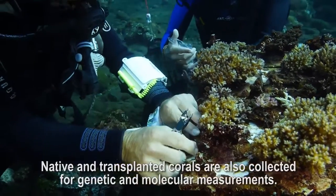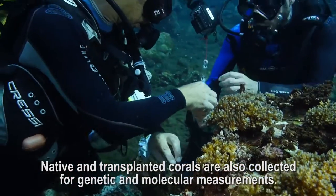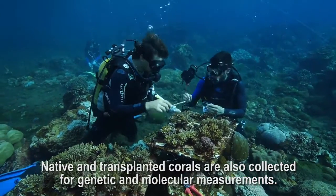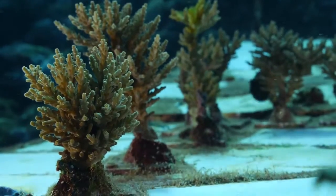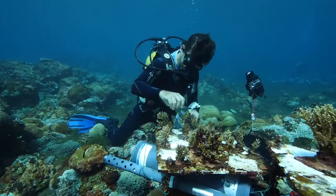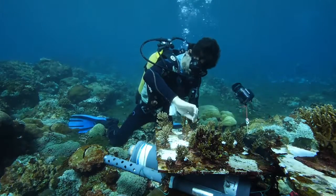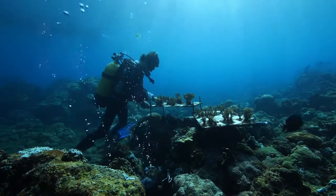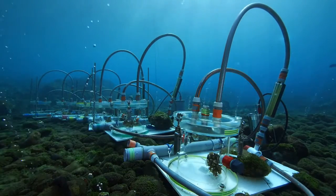Corals are collected for genetic and molecular measurements. We took advantage of a previous mission to this site to transplant nubbins of several coral species into waters with a higher acidity level. Eight months later, the corals were still alive.